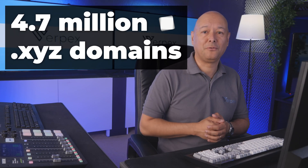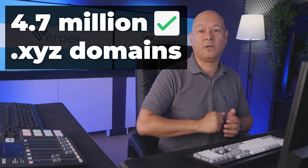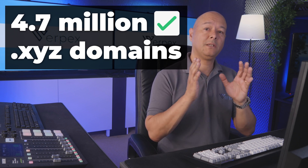There are over 4.7 million dot xyz domains registered already, which presents a unique opportunity for you to stand out in a crowded digital space. The dot xyz extension can be a great choice if you're looking for a catchy and memorable domain name to represent your brand.